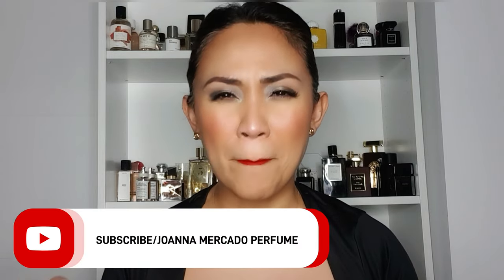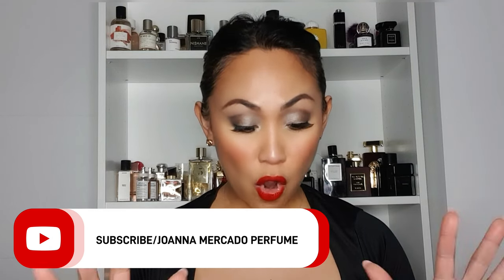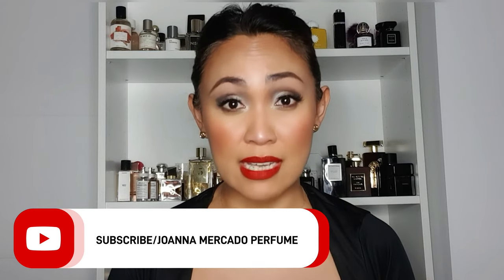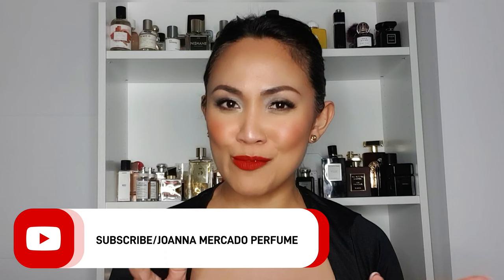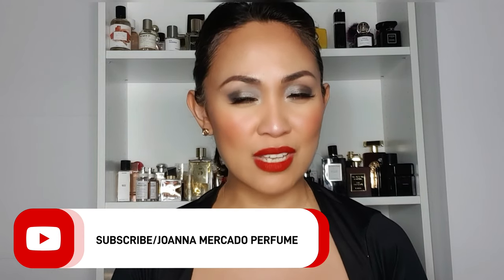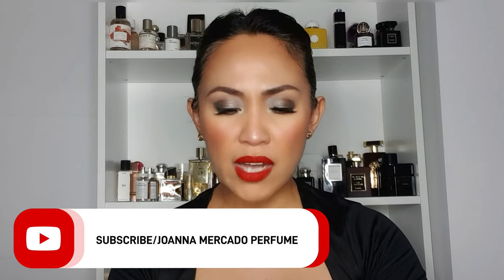Today's video is about my top Arabic perfume recommendations. These perfumes are top of the top when it comes to Arabic perfumes because not only are they very good clones of popular niche fragrances, but they also have extremely good quality — all below 90 euros in full sizes. By the way, if you're new here, my name is Joanna and I do perfume reviews and recommendations on my channel. Welcome!